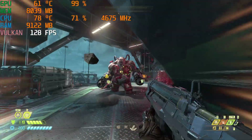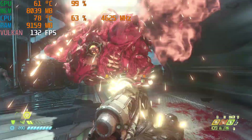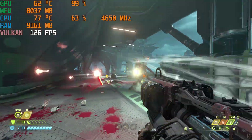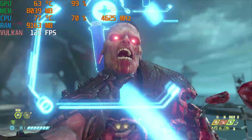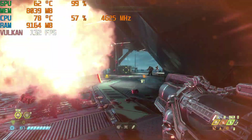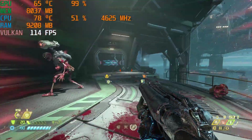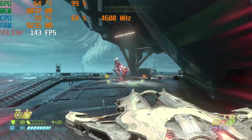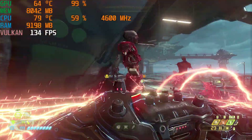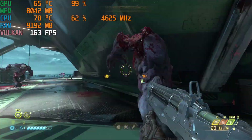On Doom Eternal — this is also a very easy game to run. On Ultra Nightmare Settings, everything maxed out, we were getting about 130 frames per second. Absolutely no issues whatsoever. Doom is a really fun game; if you guys haven't tried it, I recommend it — it's phenomenal, both the 2016 one and Doom Eternal. Ran really smooth, super high frame rate even at the Ultra Nightmare Settings. Max it out as much as you want — it's a single-player game, so get the highest graphical fidelity you can and you'll still get really high frames per second.